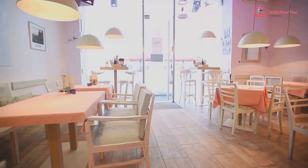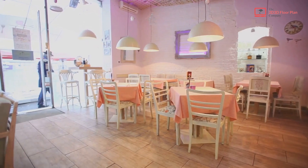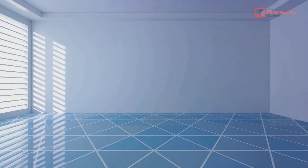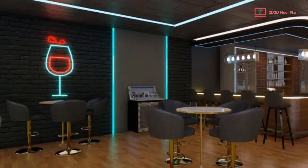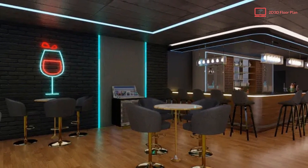Now imagine walking into your restaurant before it's even built. That's the magic of 3D interior rendering. It provides a realistic view of the interiors, including the layout of the tables, the lighting, and the decor. It helps you to visualize the space, understand the flow, and create an atmosphere that perfectly matches your vision.